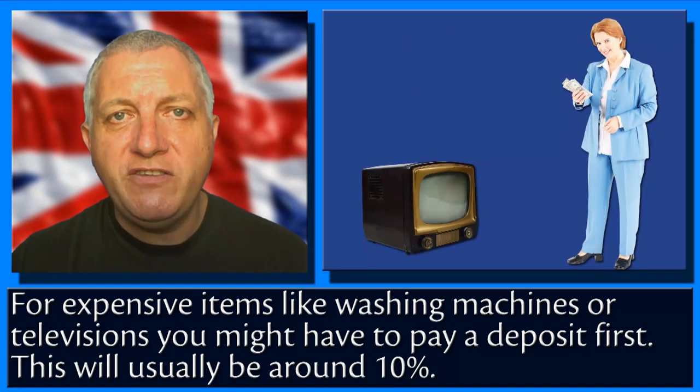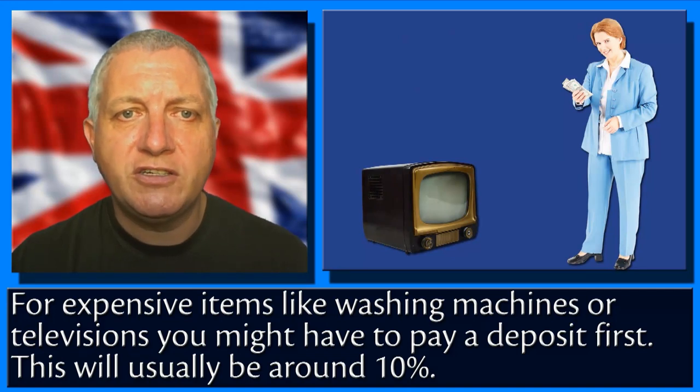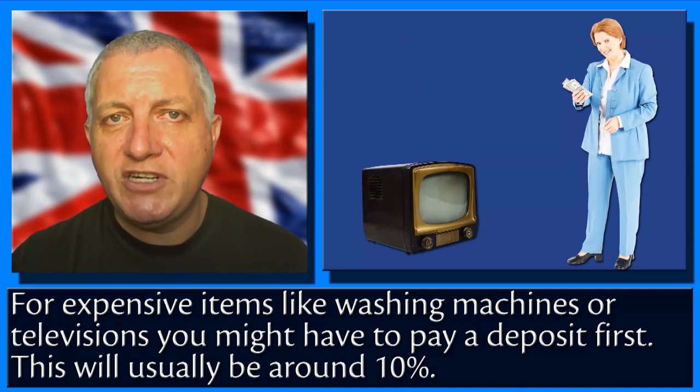For expensive items like washing machines or televisions, you might have to pay a deposit first. This will usually be around 10%.